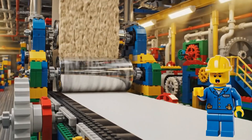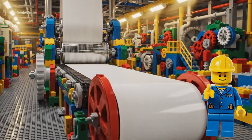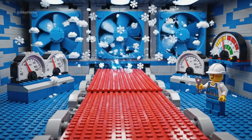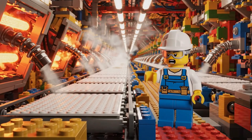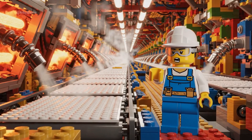These giant rollers press the pulp into perfect, smooth sheets. After the heat, we cool the sheets evenly to keep them strong and soft. Hot air jets dry the paper instantly. Pure LEGO engineering.